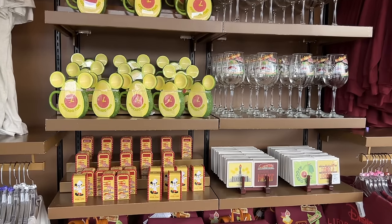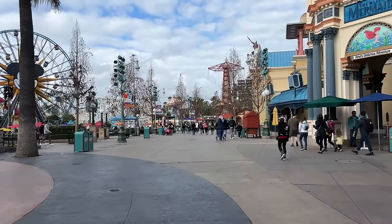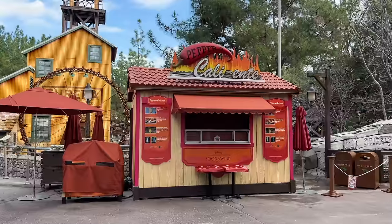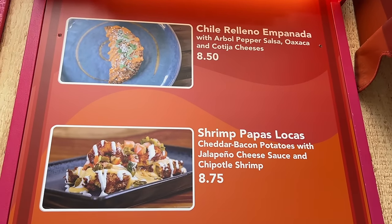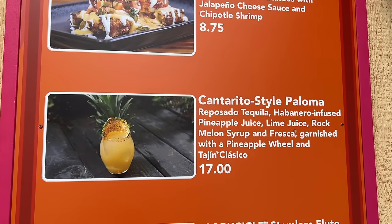At the main marketplace there are mini ears with the Avocado Time logo — these are quite possibly the most expensive mini ears I've seen in the park. There are a few other items to check out. Now this next booth is a bit hidden — a lot of people just keep walking, but you need to turn and go down this direction first. Down here you'll find Peppers Caliente, with a chili relleno empanada, shrimp papas locas, and a cantarito-style paloma.